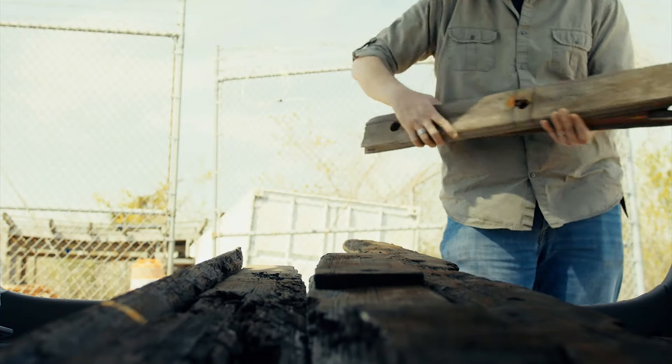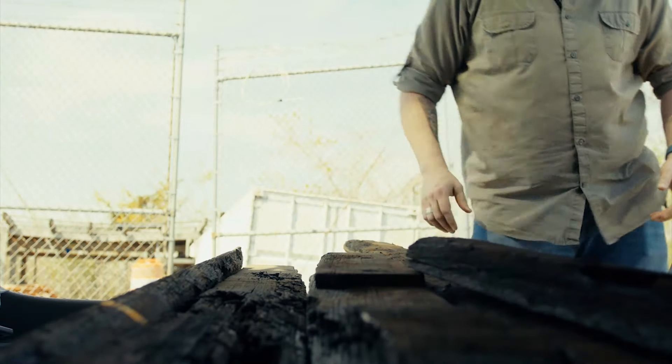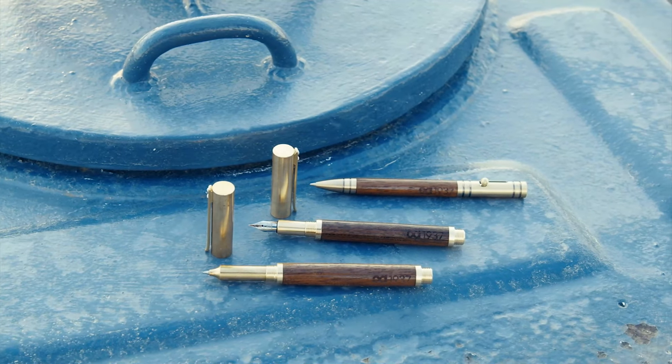A few years ago we did our best to honor this wood by turning some of it into writing tools that could inspire new stories, and we're here today to do it again. It's humbling work that defies words.